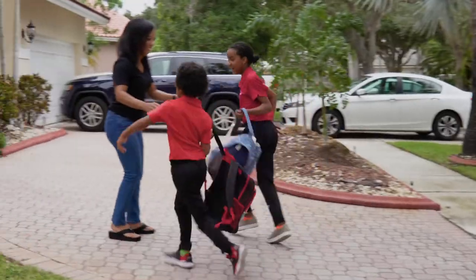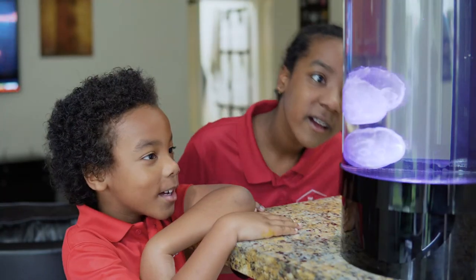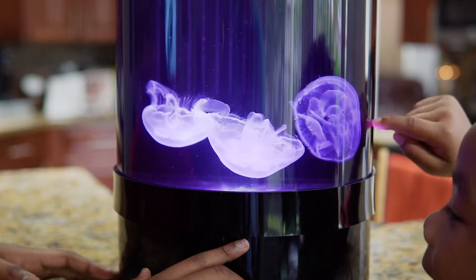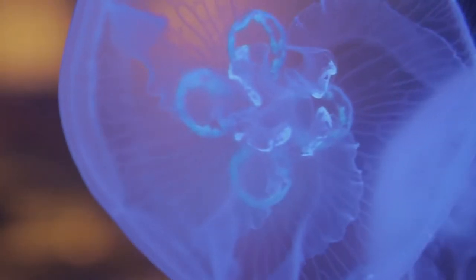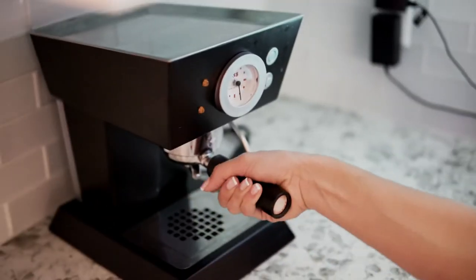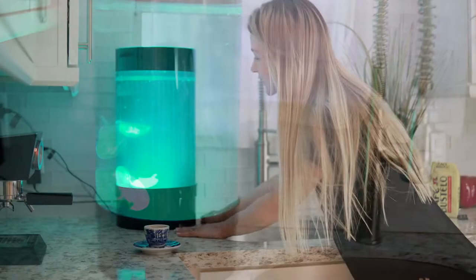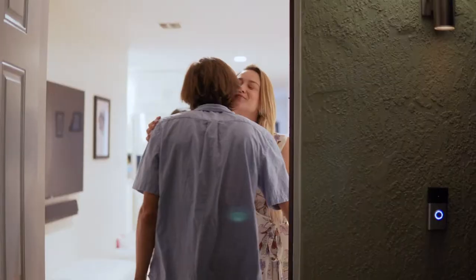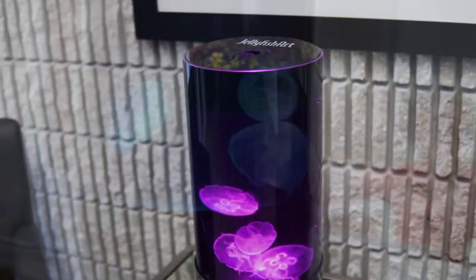We've made keeping pet jellyfish easy for anyone. Jellyfish are mesmerizing, peaceful, fun, educational, easy to care for, and absolutely beautiful. Enrich your living space with something that brings a smile to you, your friends, and your family. Enhance your life with a different kind of aquarium.